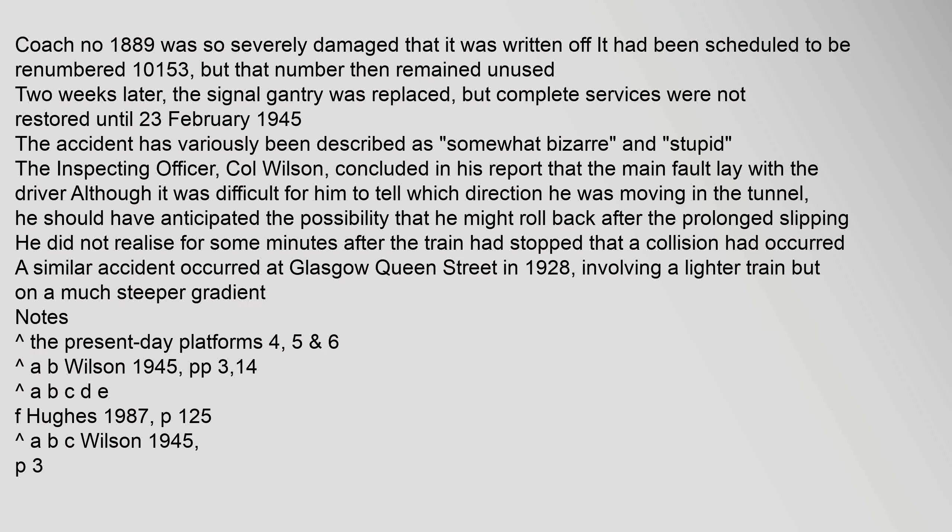Coach No. 1889 was so severely damaged that it was written off. It had been scheduled to be renumbered 10,153, but that number then remained unused. Two weeks later, the signal gantry was replaced, but complete services were not restored until 23 February 1945.